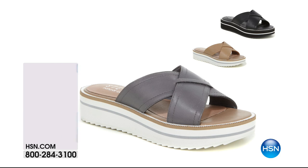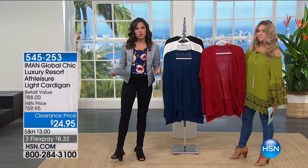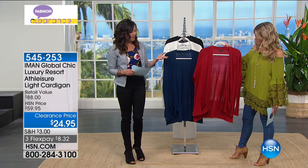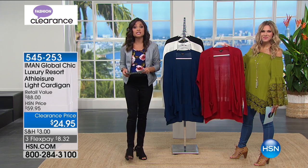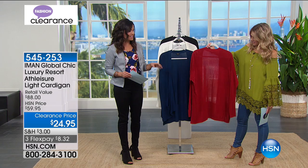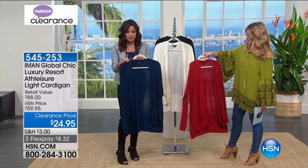This is another item we have from Iman, and she's taking on the athleisure look but giving it a little bit of polish and class, as you would expect from Iman. This is the Global Chic Luxury Resort athleisure light cardigan — a beautiful, lightweight cardigan and we have it in four different colors for you today.